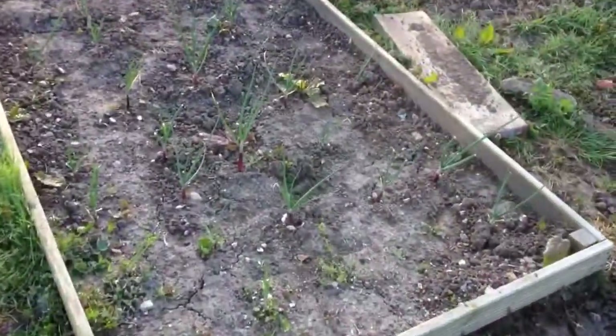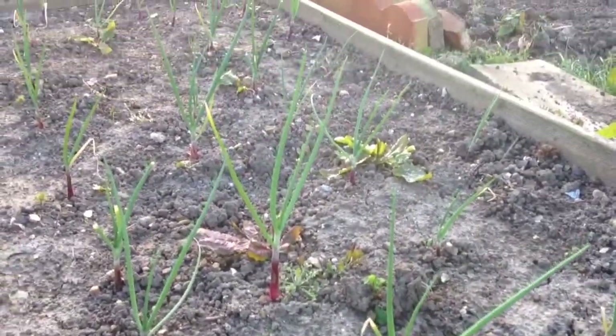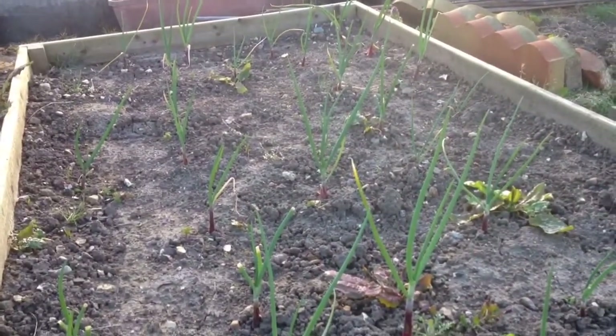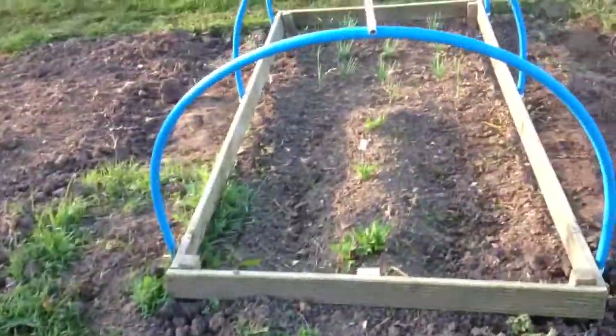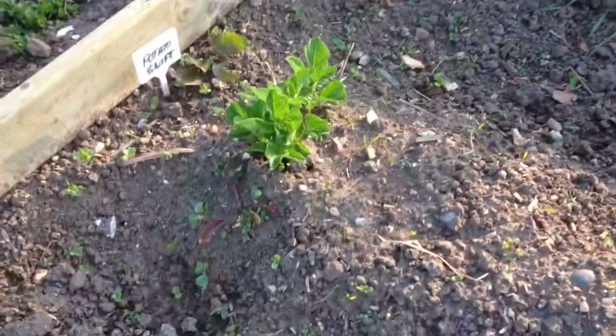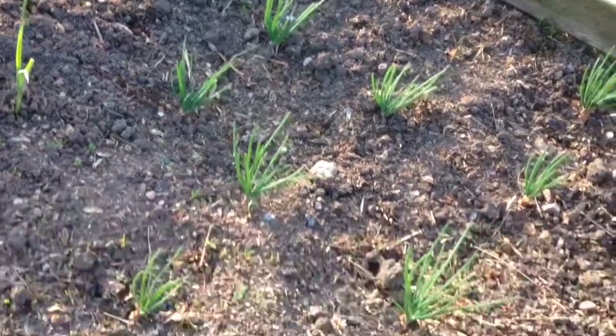Not much to see on the onions. They've done a bit better since the debris netting came off — they're all getting a little bit taller and look reasonably healthy, but it's probably not warm enough yet for them to really kick into action. Swift have broken through here so the potatoes have come through — I'll earth them up as well. And the shallots are all up now; there were a few I was worried about but they've all come through.